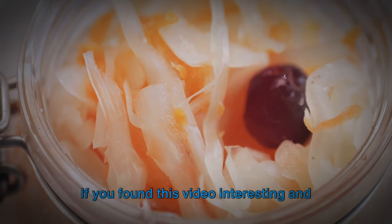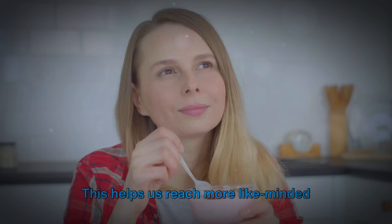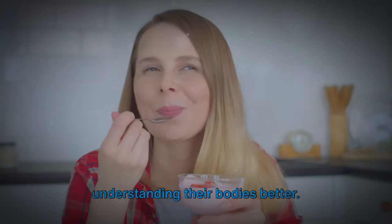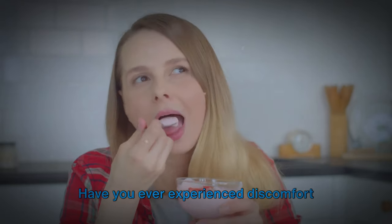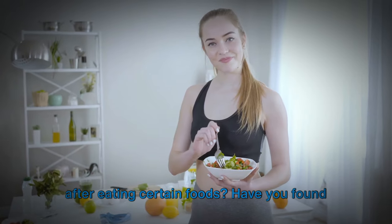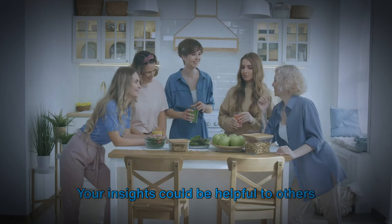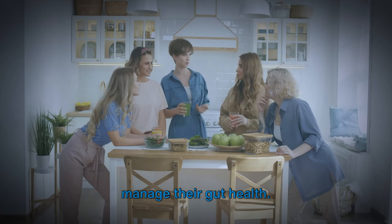Before we wrap up, I want to encourage you to engage with the channel. If you found this video interesting and learned something new, please give it a thumbs up and subscribe. This helps us reach more like-minded individuals who are passionate about understanding their bodies better. I would love to hear your thoughts — have you ever experienced discomfort after eating certain foods? Have you found certain dietary changes to be beneficial? Share your experiences in the comments below, as your insights could be helpful to others managing their gut health.